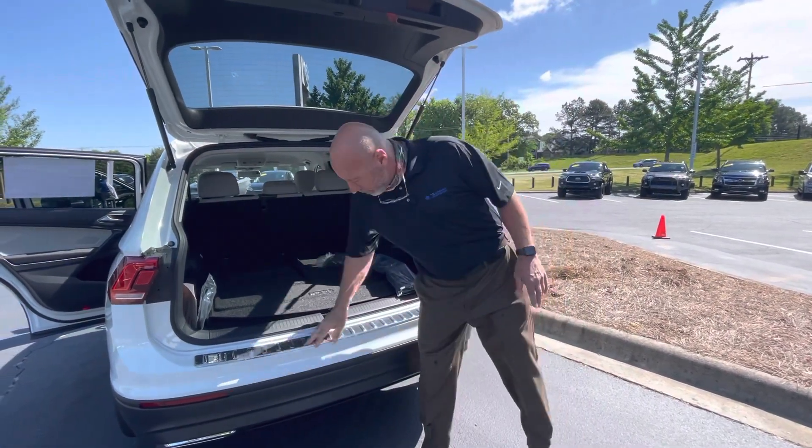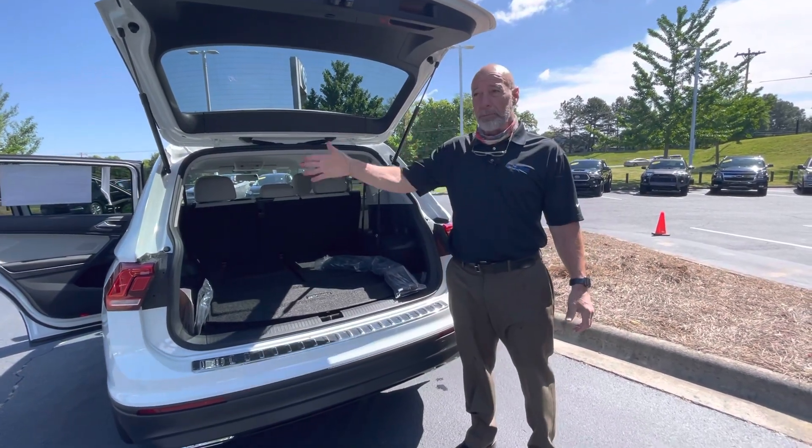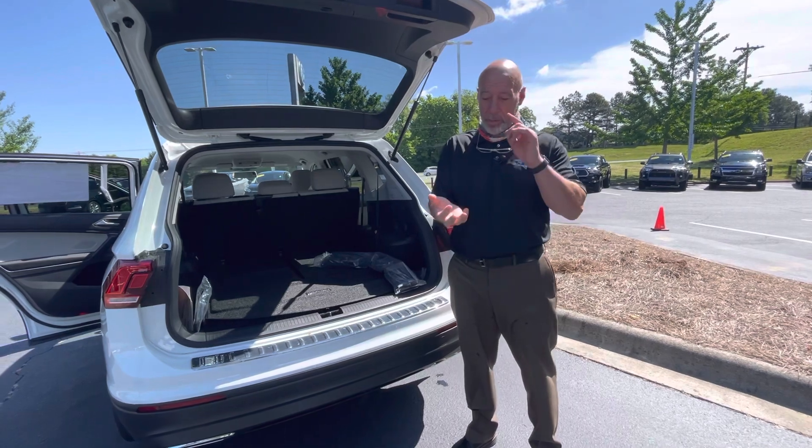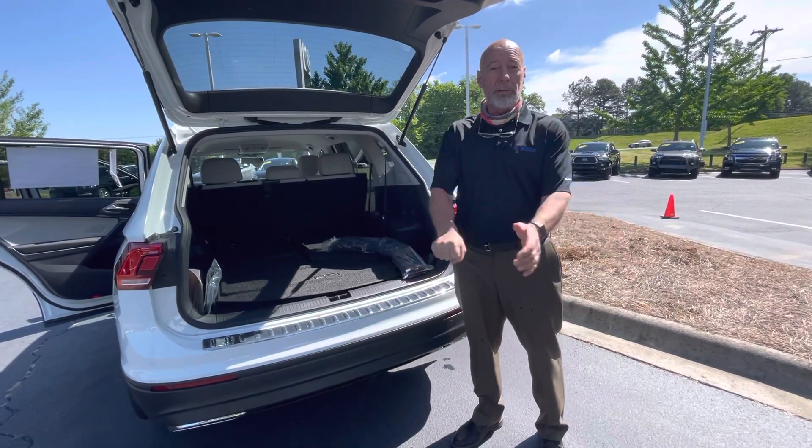This one is white and it's got the bumper dillo on it. We do have other colors here in stock. If you have an interest or any more questions, or you want to set up an appointment, call me at 315-542-9476. Thank you.